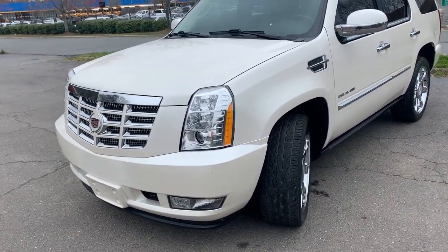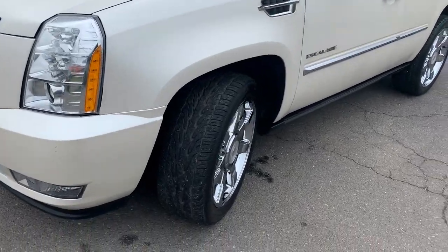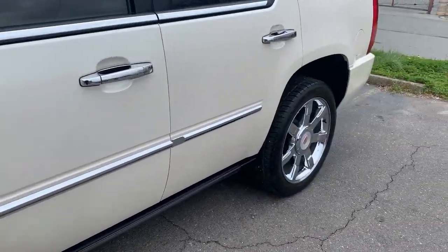This vehicle is just like a brand new vehicle. It's been well maintained, well serviced — just perfect.